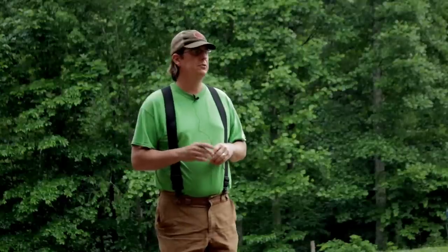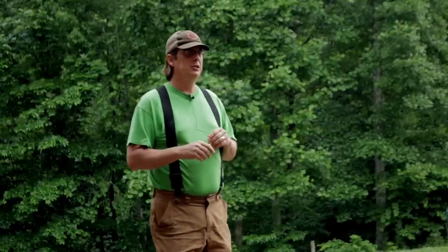Well we're finally getting some much-needed rain here. It's been a little dry on the homestead the past several weeks. In fact I'm trying to keep my mic dry so I've got it tucked up under one of my chins here. So if you hear a little scratching that's when my chin's rubbing against it. But we're finally getting the rain we need.